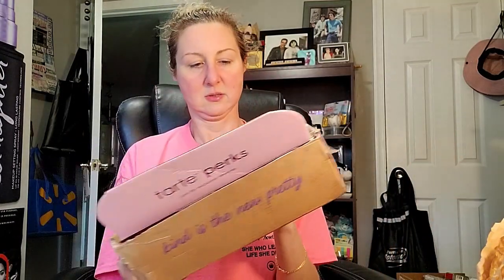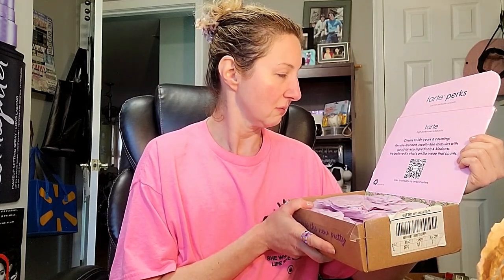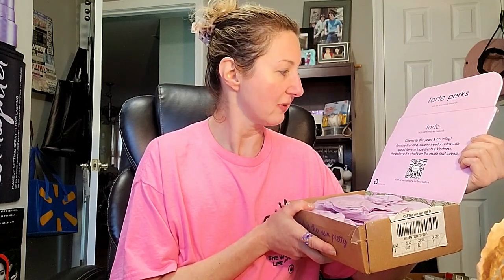I guess I have to destroy the box. So this actually says Tarte Perks. 'Kind is the new pretty. Join for exclusive rewards.' And on the back it says 'Kind is the new pretty. Tarte high performance naturals. Cheers to 20 plus years and counting.' Wow, it's been that long. They've been around since I was about 20. Female founded, cruelty free formulas with good for you ingredients and kindness. We believe it's what's on the inside that counts.